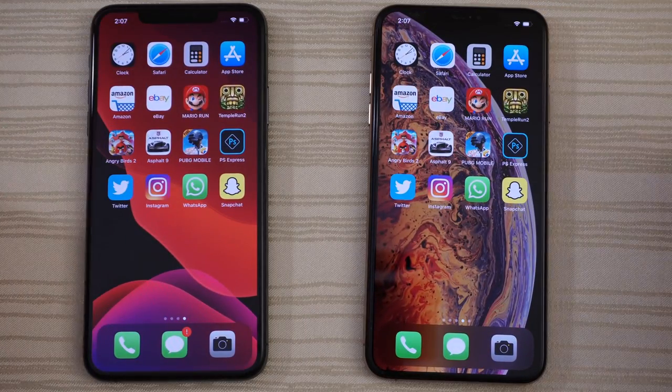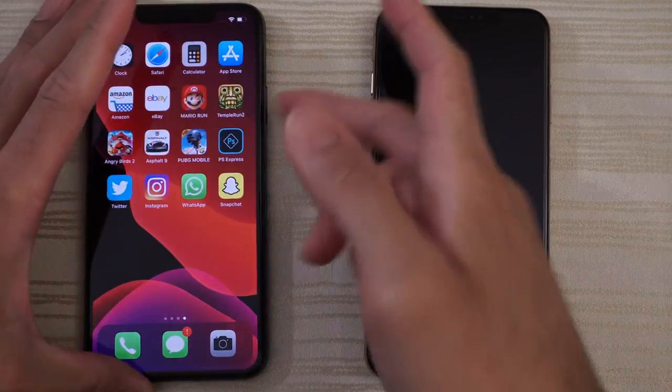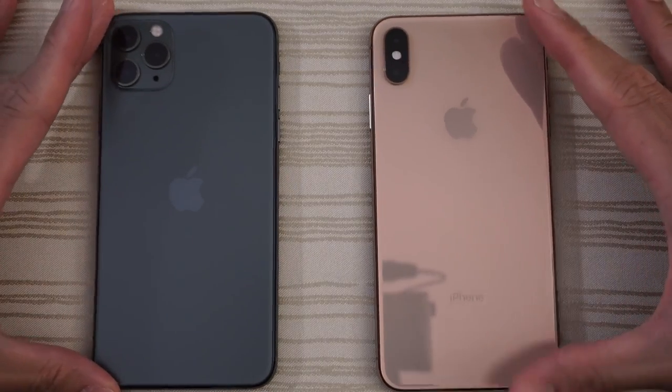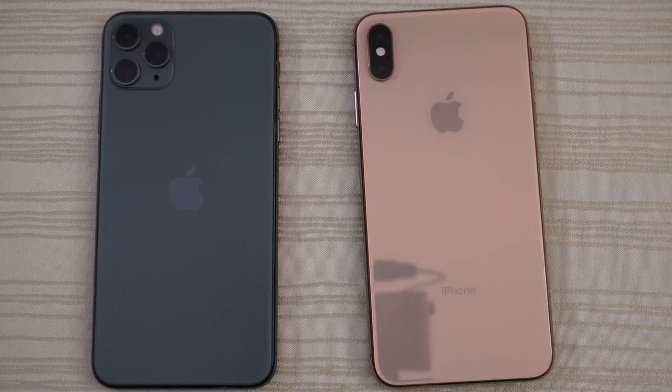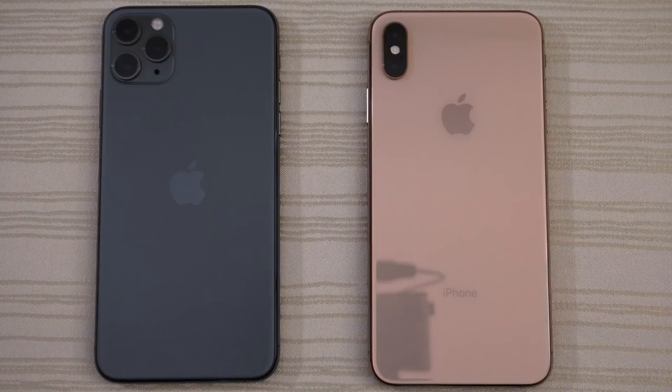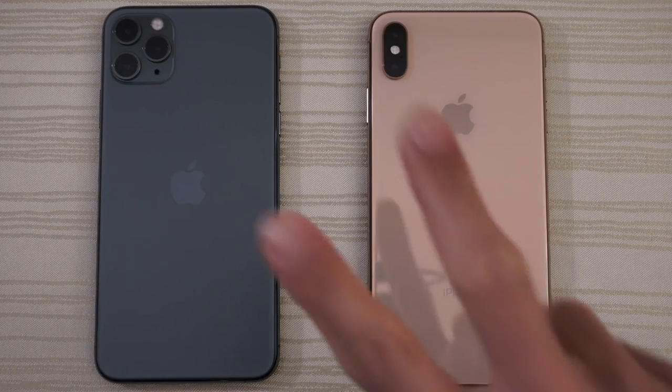Everything's pretty much the same — the screen looks the same, same notch. Comparing the two phones from the back, one can argue the XS Max actually looks a little bit better. Let me know your thoughts in the comments down below. Thanks for watching. Peace out.